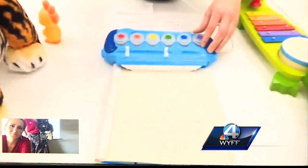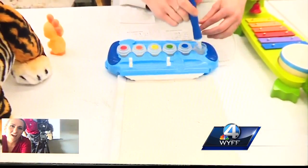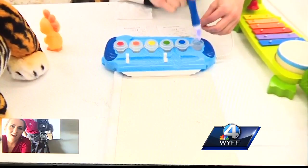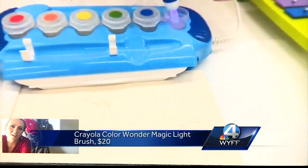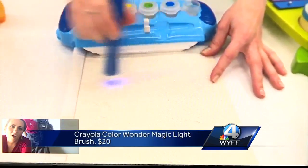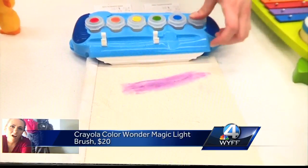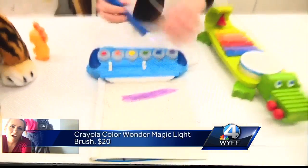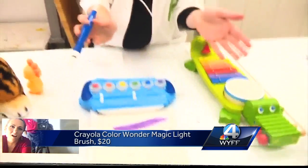She showed us some of the top toys that passed with flying colors, including a toy that promises mess-free coloring. It only lights up when you place it inside of the paint, so you can see when you're inside of the purple. When you draw only on the special paper that it comes with, the colors come to life. And what's really great is that if you paint anywhere else — on the clothes, anywhere else — it's not going to show up.